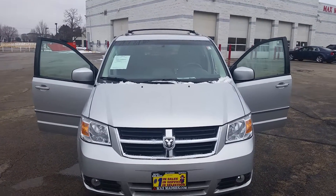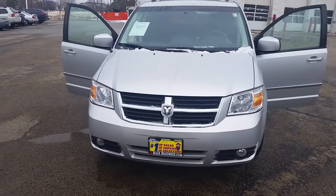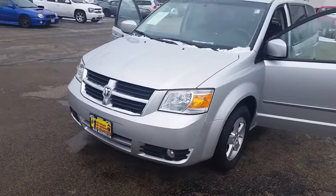Hi, Donnie Marcus from Max Madsen Mitsubishi here in Aurora. Here's the 2010 Dodge Grand Caravan that you were inquiring about. The car is really, really clean.